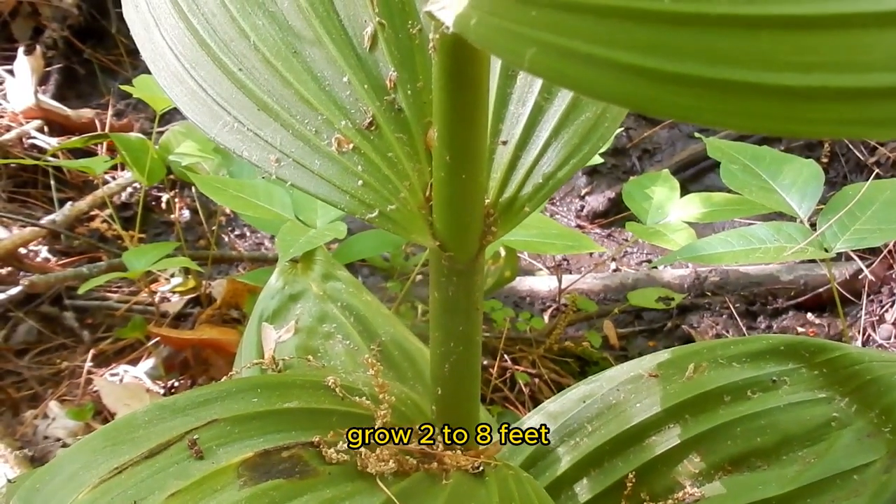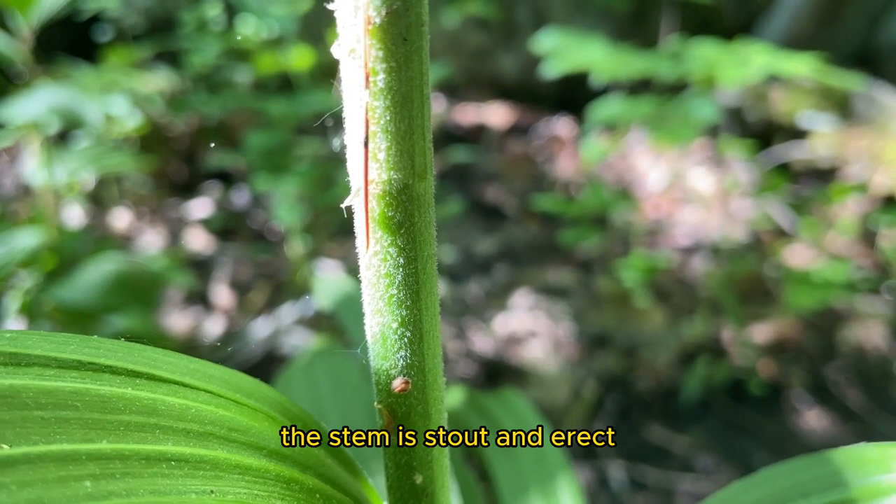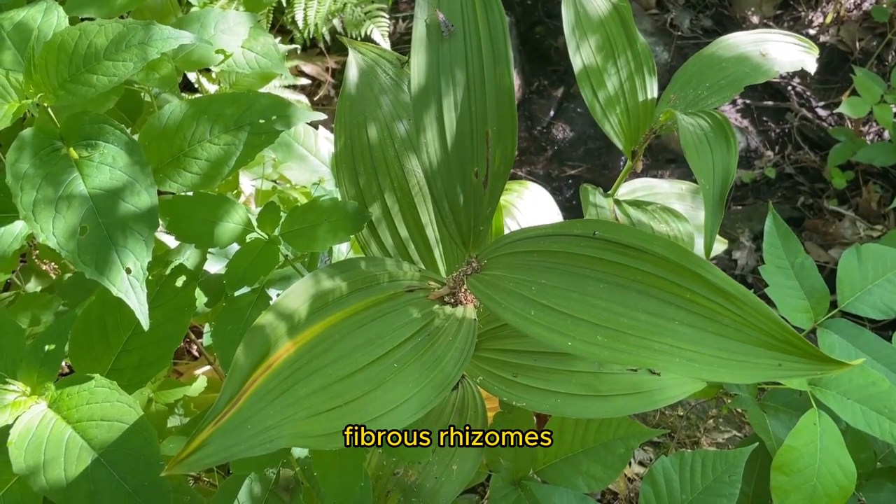Stems are green, grow 2 to 8 feet, with downy, hairy stems. The stem is stout and erect. Roots are thick, fibrous rhizomes.